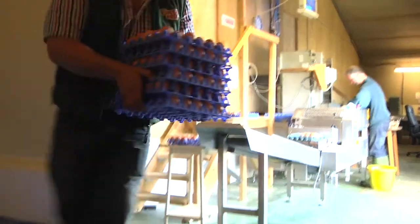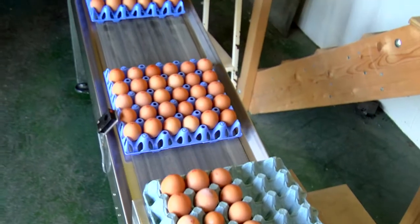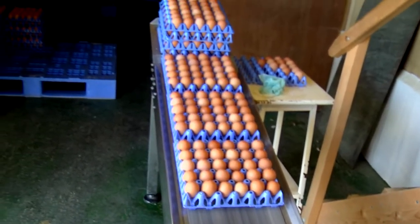These eggs go to the packing centre where they get stamped with a best before date and also get the lion stamped on them, because these are all lion assured eggs. Then they get boxed up and distributed to the retailers, to the supermarket.